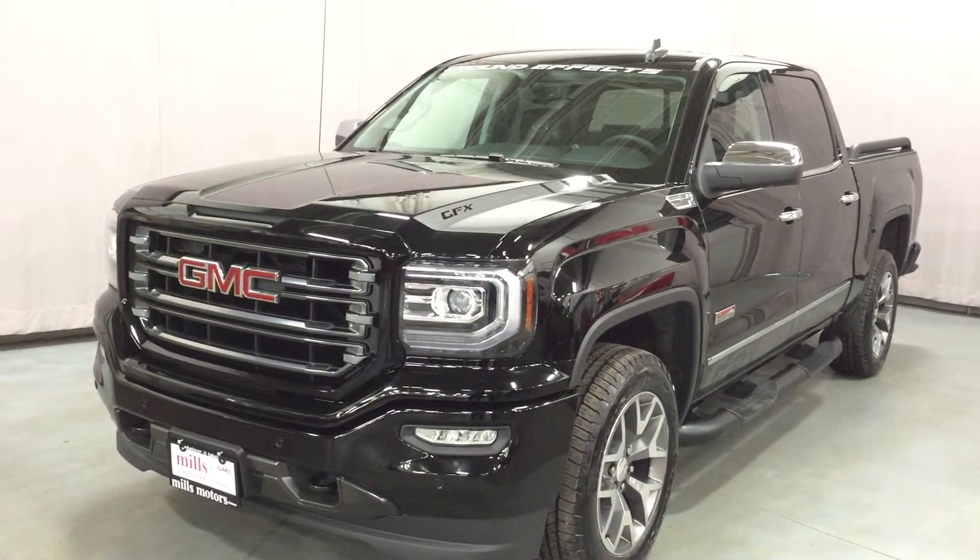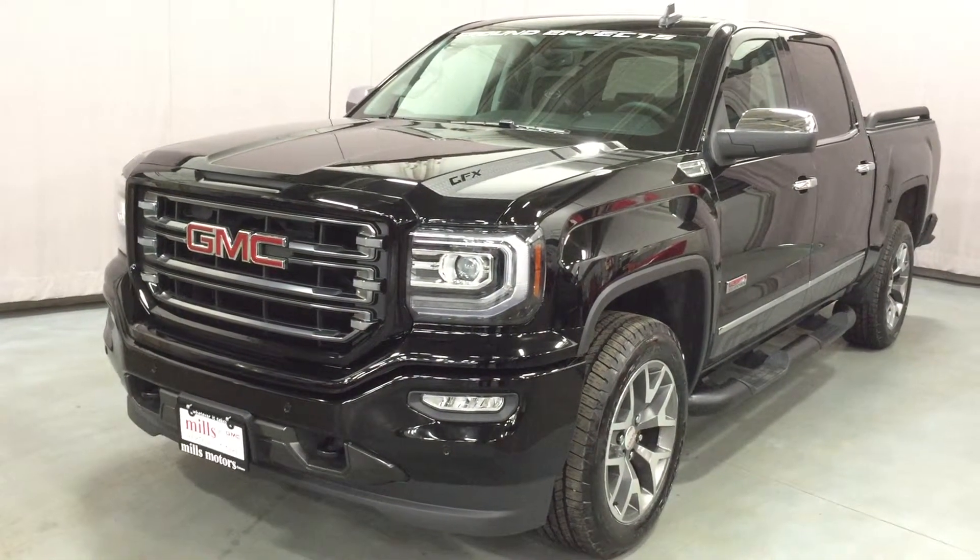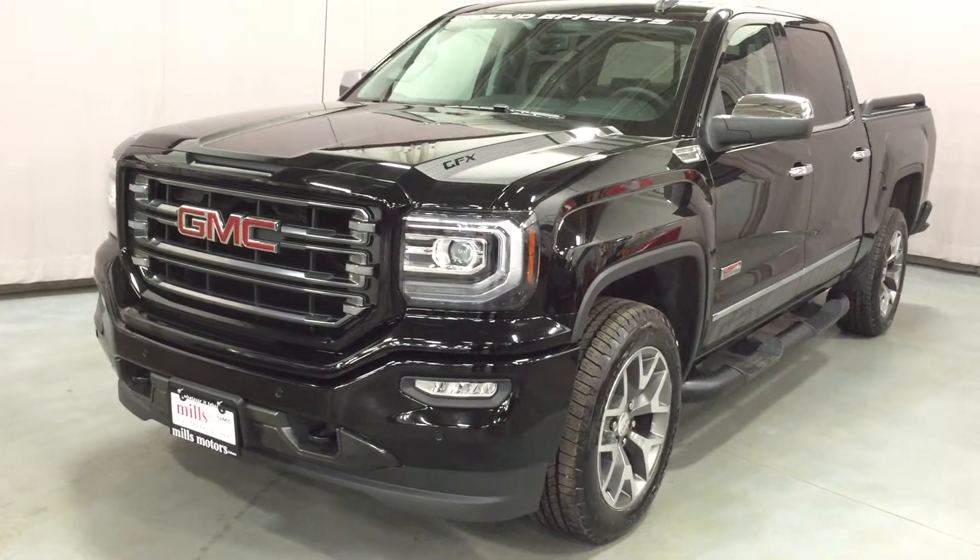It's got the Ecotec 3 5.3-liter direct-injected V8 with 8-speed automatic transmission. And look at those 20-inch ultra-bright machined aluminum wheels.